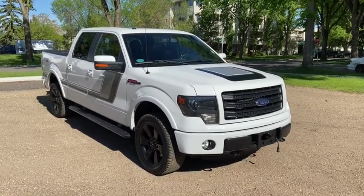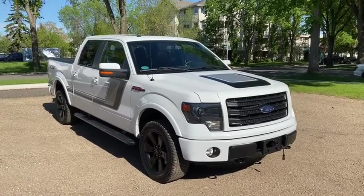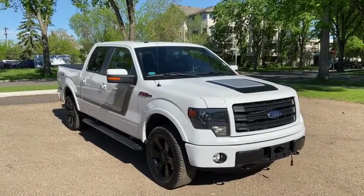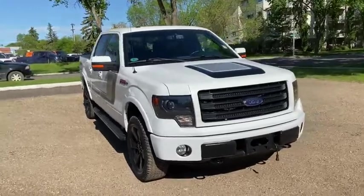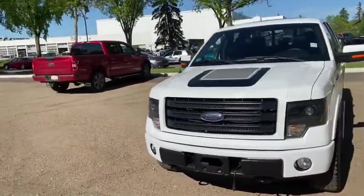Hey, it's Lindsay again at Waterloo Ford Lincoln. Today I'm showing you this 2014 Ford F-150 FX4 in white. This F-150 has the 5-litre V8 engine with automatic transmission and four-wheel drive.